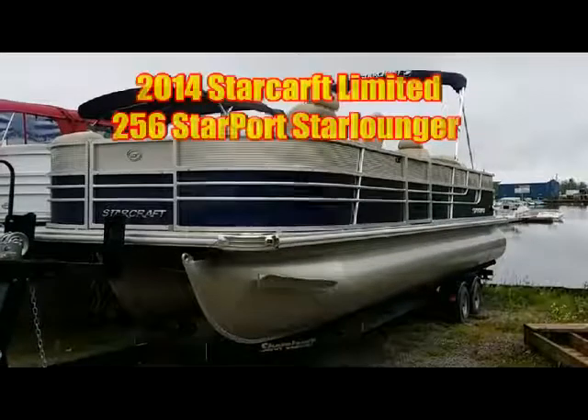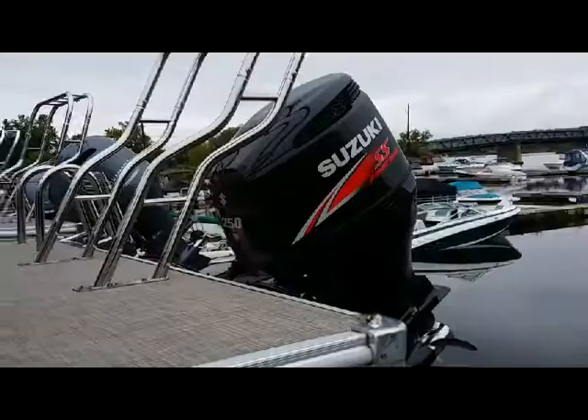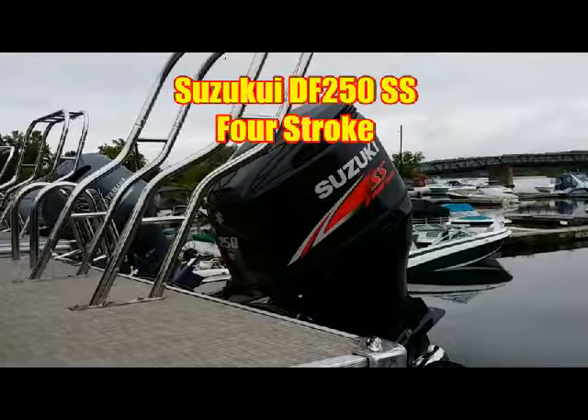Here we are looking at the 2014 Starcraft Limited 250 Sticks Starport Starlaundra, powered with a 250 horsepower Suzuki 4-stroke SS performance motor with stainless propeller.